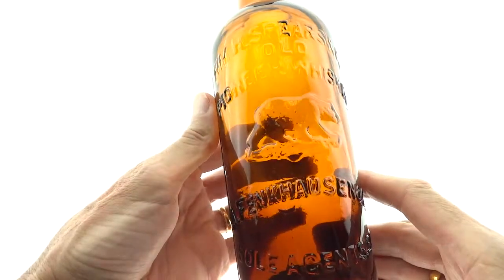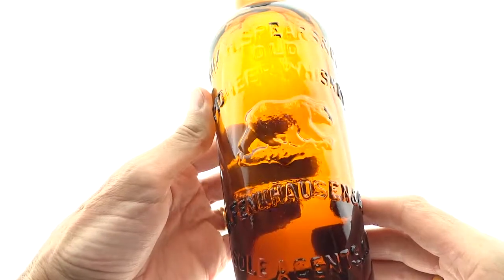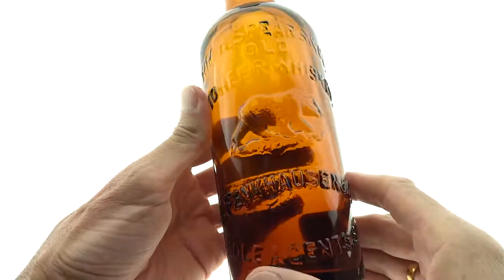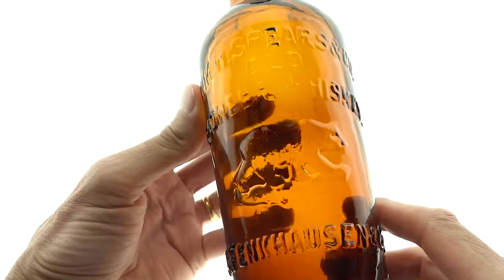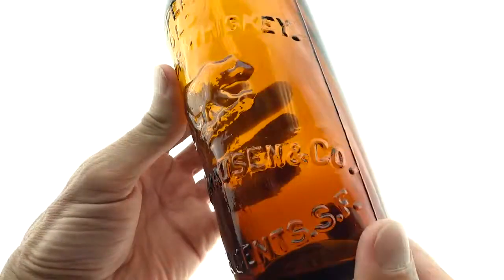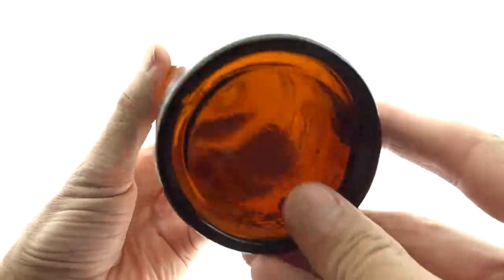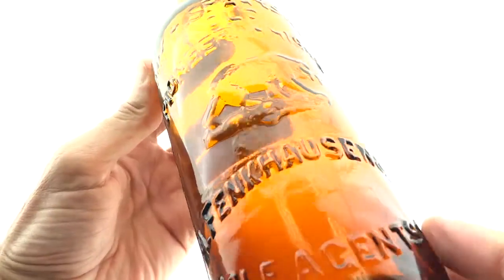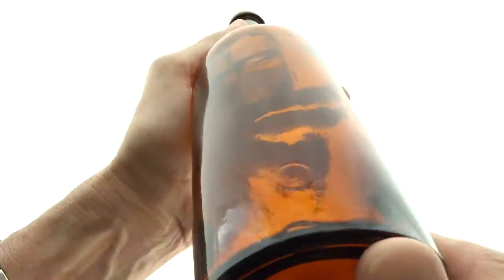It wouldn't be a sale if we didn't have at least one of the old pioneer whiskeys — we actually have two. We have the clear version too. This one has a little bit of orange in it, though it's looking a little more orange than it is. Check the still photos out. It has a nice big top on it, and this is the one with the slug plate on the back.